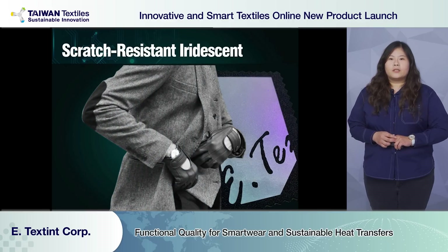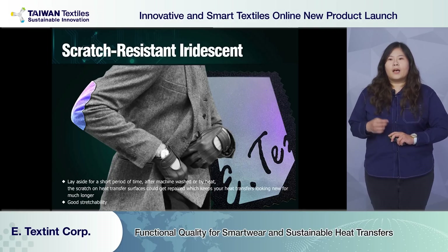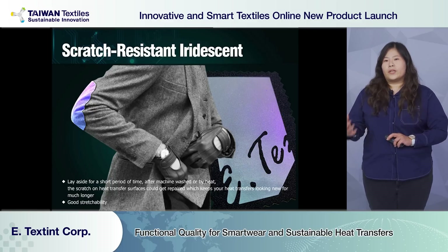Scratch resistant heat transfer is suitable for elbow patches, footwear, and handbags. The heat transfer can recover to its original look when heated up.